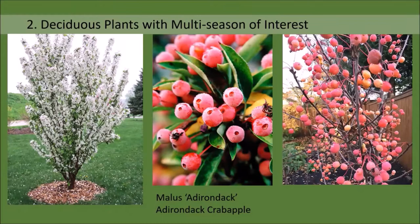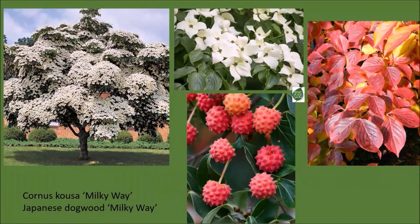Our second solution is to consider using deciduous plants that have multiple seasons of interest—a combination of flowers, fruits or berries, fall color, interesting bark, or great form all in one specimen. One example is the flowering crabapple 'Adirondack.' It has gorgeous white flowers in spring, followed by pink crab apples that form in summer beautifully contrasted against the green foliage, and then once the leaves fall you have branches festooned with little marble-sized pink crab apples that persist into the winter. Cornus kousa 'Milky Way' has white bracts in summer, followed by fleshy red fruit, and then in autumn the tree is ablaze in colors of crimson, orange, and gold.